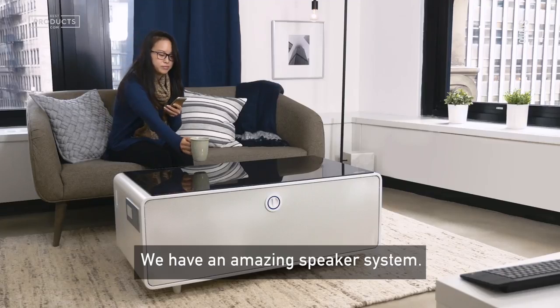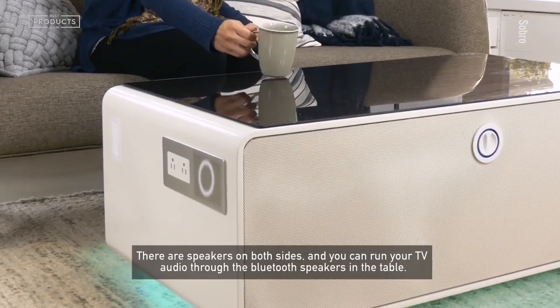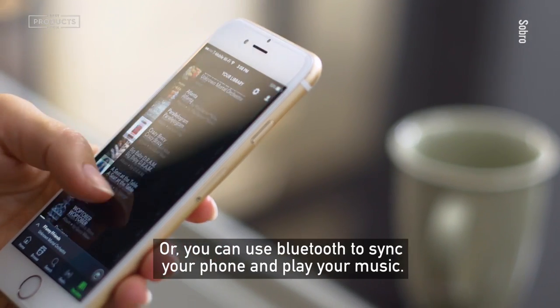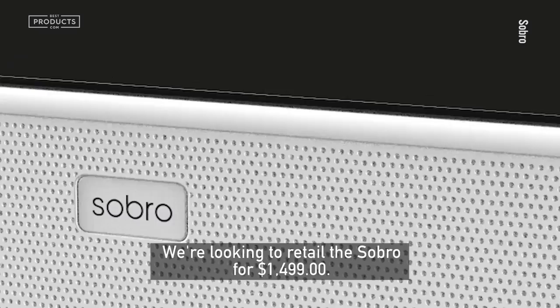We have an amazing speaker system. There are speakers on both sides and you can run your TV audio through the Bluetooth speakers in the table, or you can use Bluetooth to sync your phone and play your music.